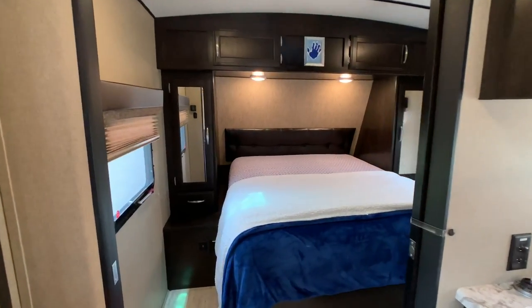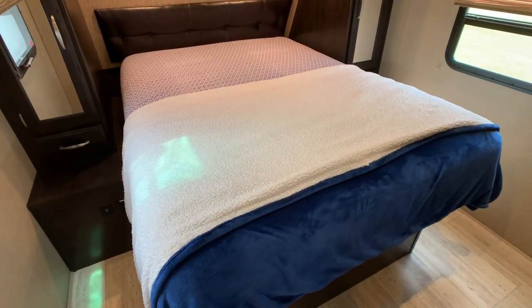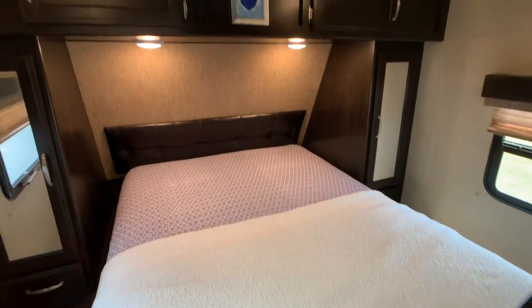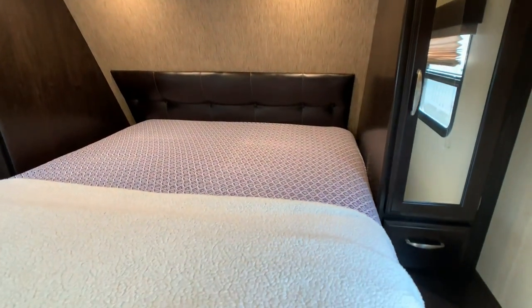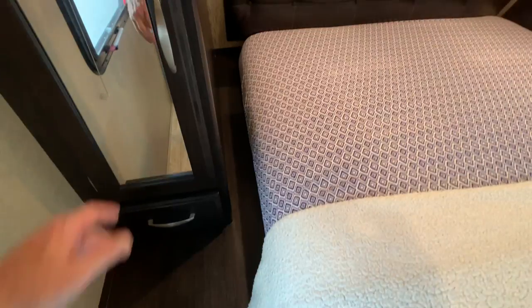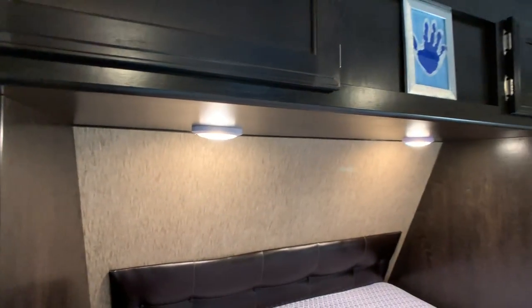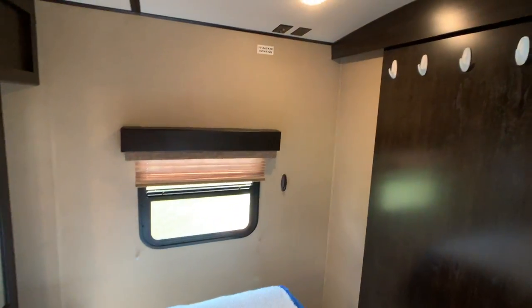Walking into the front master bedroom — it is a queen bed and the queen mattress was upgraded; it's not the regular trailer mattress, so I'd put this mattress up against any 2600 RB Imagine travel trailer mattress. Closets on each side of the bed. Nice reader lights. You do have a charging station for smart devices — USB charging and a 110 outlet right there. I did check this camper inside and out for water damage — opened up the cabinets, looked in all four corners — and I did not find any issues. The headboard has that same ultra leather finish.